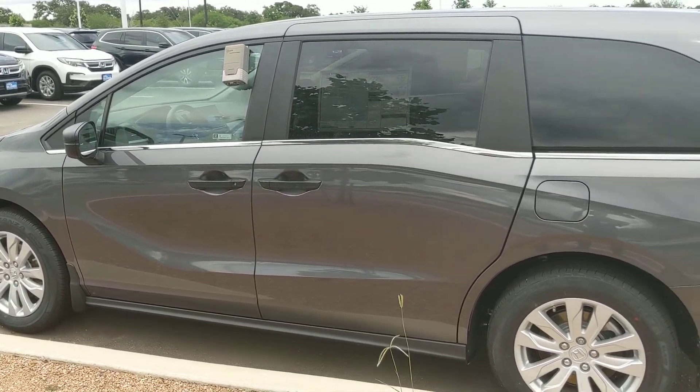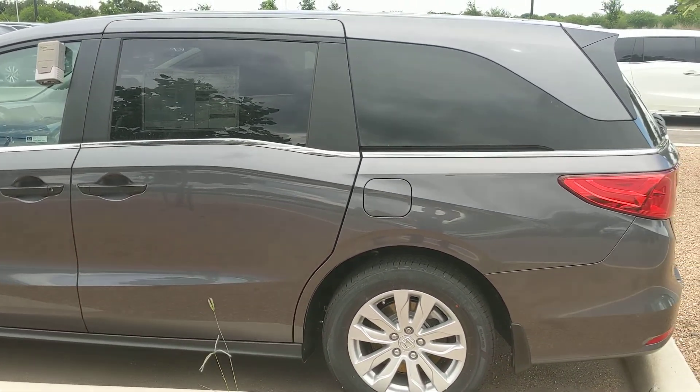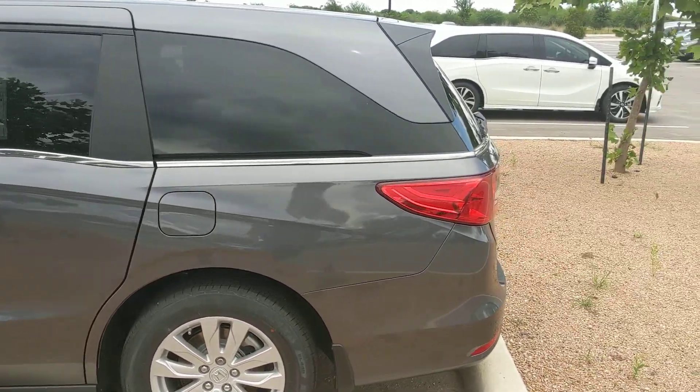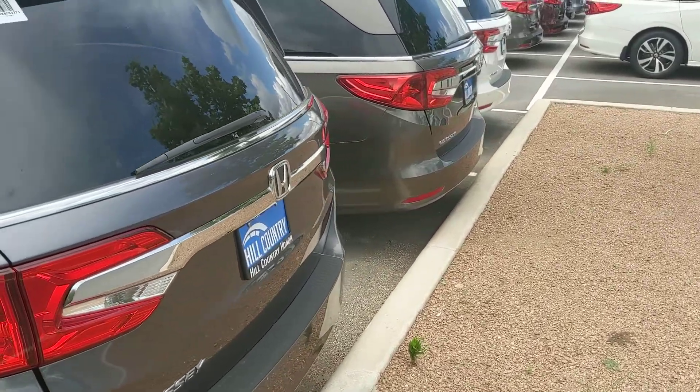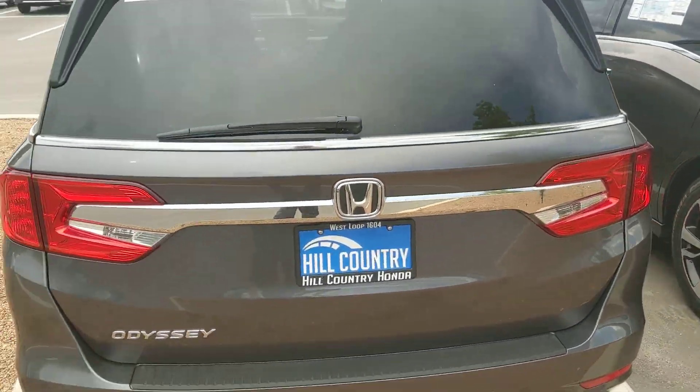If this is the kind of vehicle you're looking for, I know you'll fall in love. The best way to enjoy the Honda Odyssey is by driving it, so if you do want to, you can set up an appointment by going online or by giving us a call at your earliest convenience.